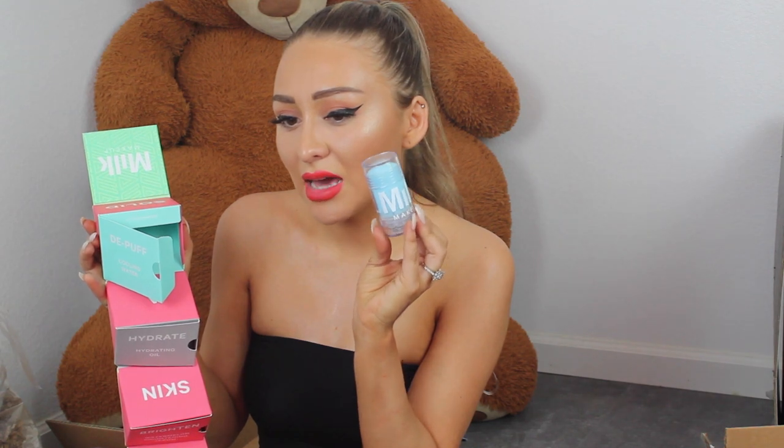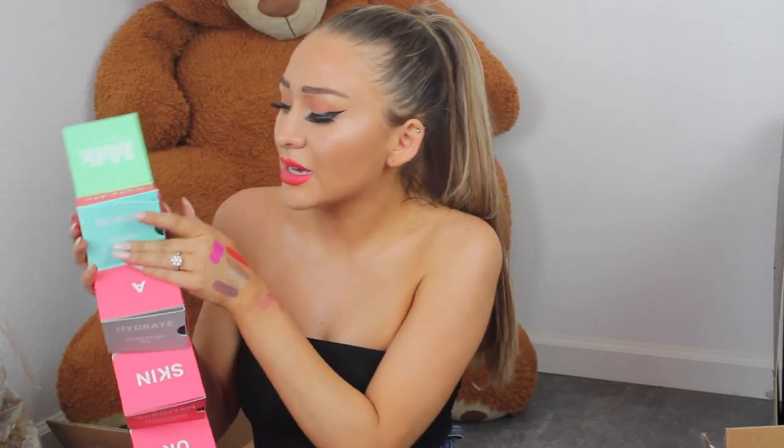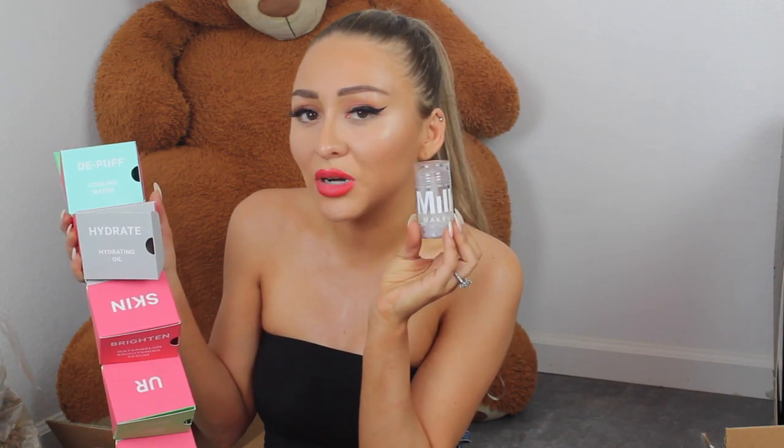The next package is from Milk Makeup — it kind of looks like a watermelon. You open it up like this, which is pretty cool. It's cooling water — a de-puffer and hydrating oil in this little packaging, which is super innovative. I love Milk because everything is so innovative — it just looks super fresh, clean, and modern. Over here we have the Watermelon Brightening Serum. Again, innovative — different compartments.